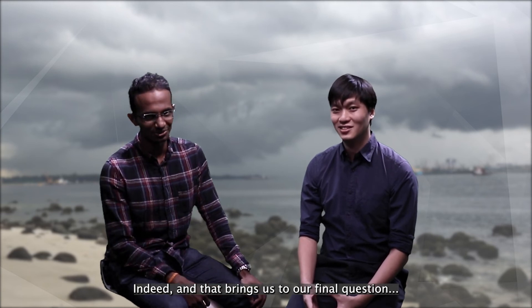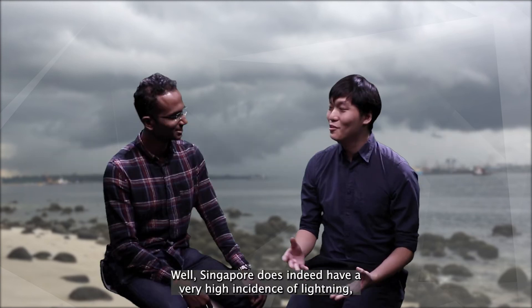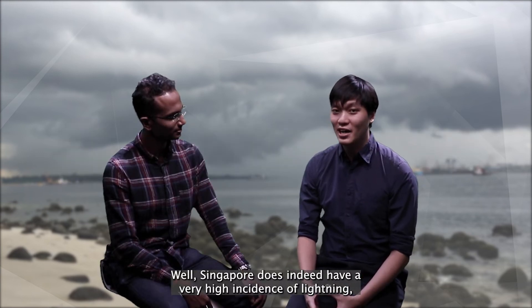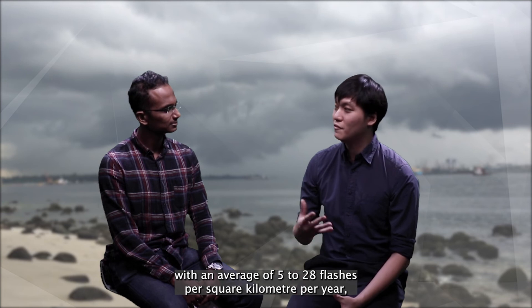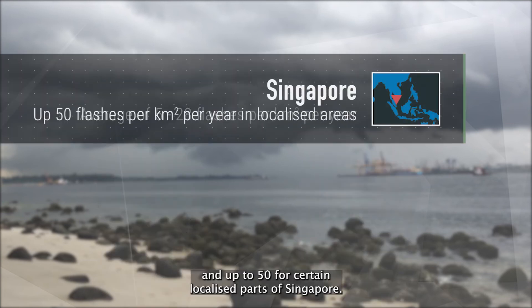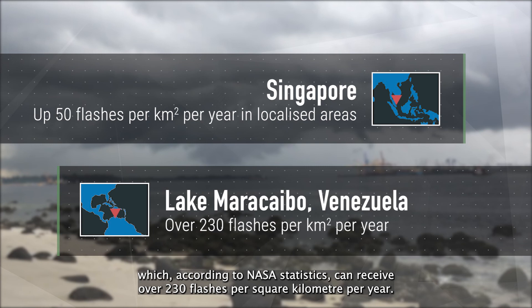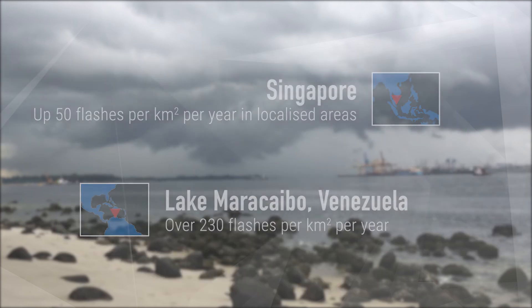That brings us to our final question: is Singapore the place with the most lightning strikes in the world? Singapore does indeed have a very high incidence of lightning, with an average of 5 to 28 flashes per square kilometre per year, and up to 50 for certain localised parts of Singapore. This of course can't compare to Lake Maracaibo in northern Venezuela, which according to NASA's statistics can receive over 230 flashes per square kilometre per year.